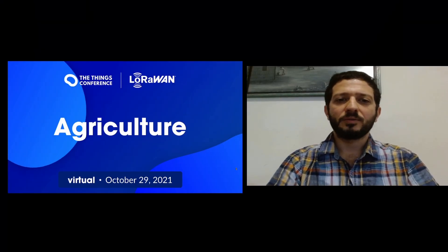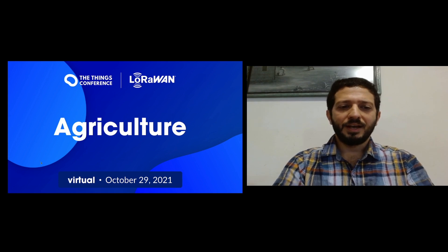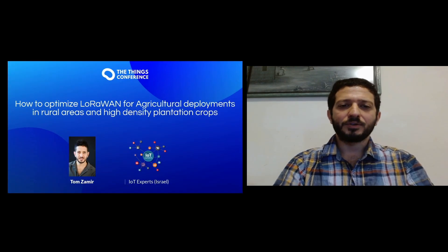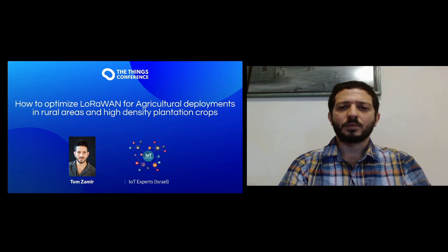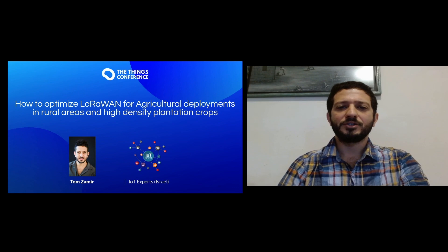Hello and welcome to the Things Conference Agricultural Track. My name is Tom Zamir, and in this presentation I will be talking about optimizing LoRaWAN for agricultural deployments in rural areas and high density plantation crops.